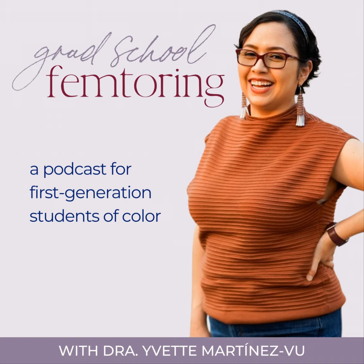Welcome to the Grad School Femtoring Podcast. This is Dr. Yvette Martinez-Vu, and I will be serving as your femtor, providing you with tips and tricks on everything you need to know to get into graduate school. This is something I do every year with my scholars as they get admitted to masters and PhD programs across the country, and I'm really excited to share this information with you too.